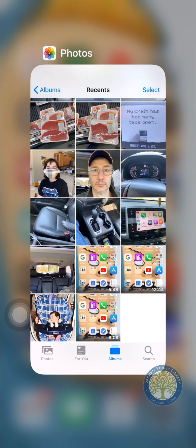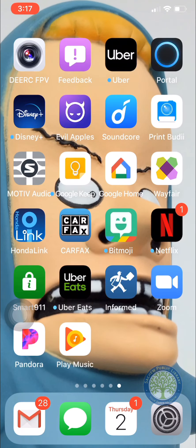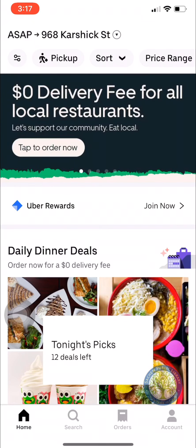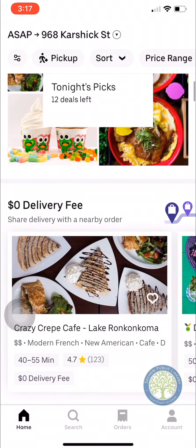Another app we use is Uber Eats. Uber Eats does the same kind of thing, but it uses Uber drivers. So if we go into Uber Eats, it's going to load, and then you can give it your address. It's the same concept — you can search for a restaurant.